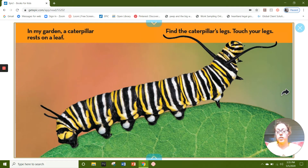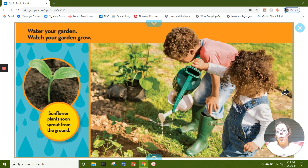In my garden, a caterpillar rests on a leaf. Find the caterpillar's legs. Touch your legs. Water your garden. Watch your garden grow. Sunflower plants soon sprout from the ground.